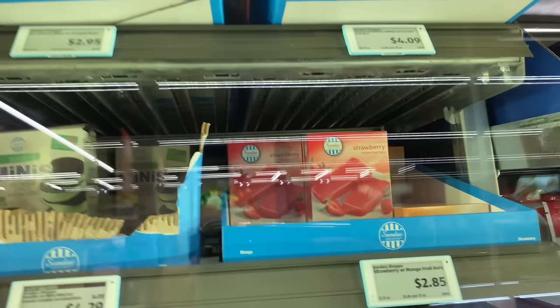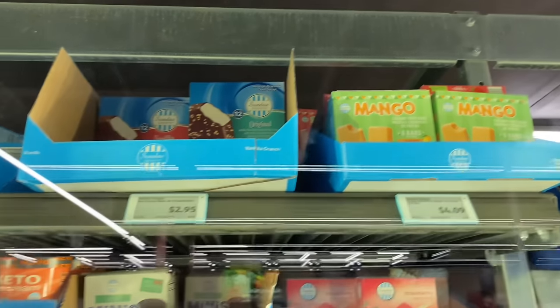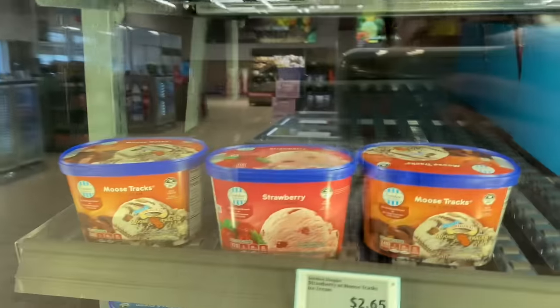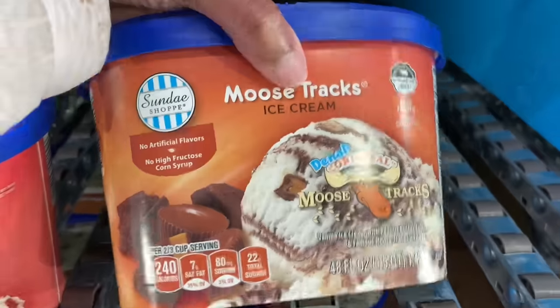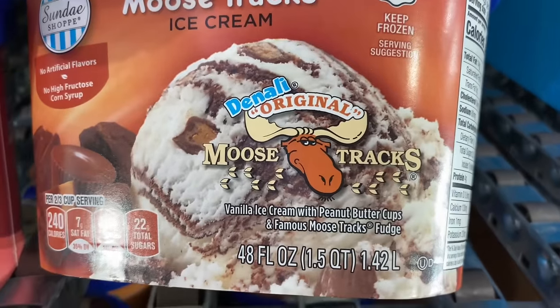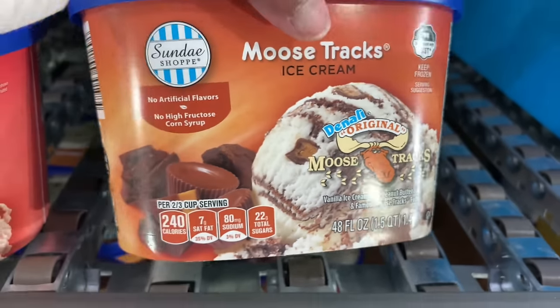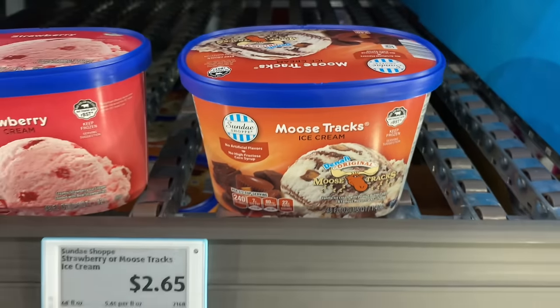Oh, the ice cream right here! Oh, they got mango ice cream. They got the mint mini cookie ice cream. They got strawberry moose tracks. The moose track ice cream has vanilla ice cream with peanut butter cups and famous moose tracks fudge. Oh, that looks good — I know it's going to melt before I get back home.